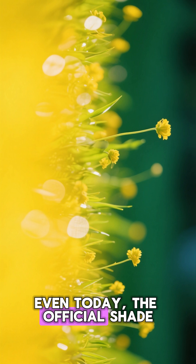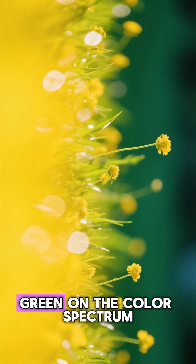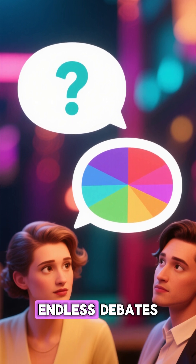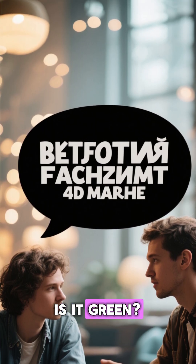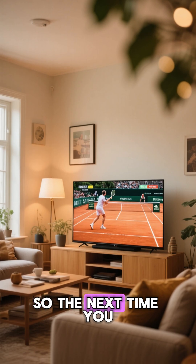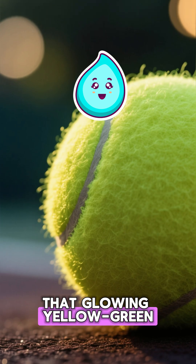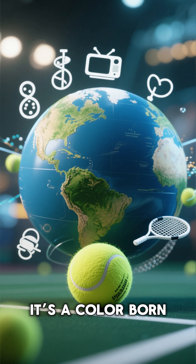Even today, the official shade — optic yellow — sits right between yellow and green on the color spectrum. That's why it sparks endless debates: is it yellow? Is it green? The truth is, it's both — the perfect balance of visibility and energy. So the next time you watch a tennis match, remember that glowing yellow-green ball isn't just for looks. It's a color born from science, television, and the quest to make every match unforgettable.